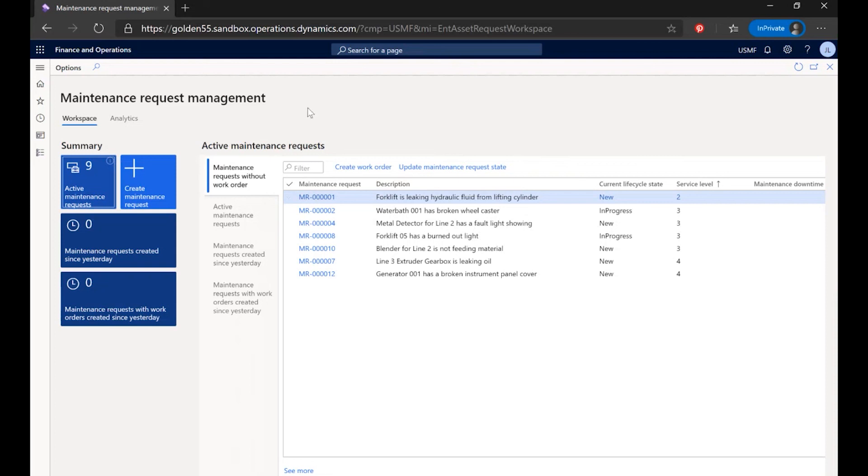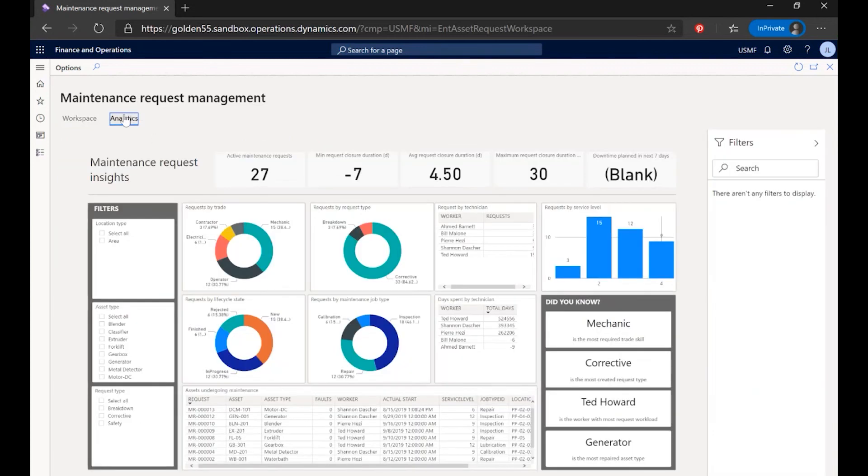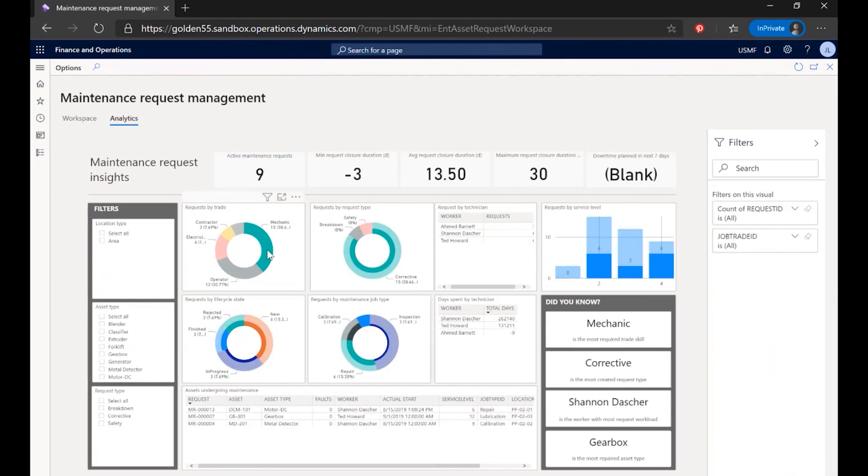I have visibility to active maintenance requests at my fingertips, including my current maintenance requests. I also have an embedded analytics workspace with interactive dashboards — in this example showing me requests based on traits, requests by type, whether it is a breakdown type request or a corrective actions request.